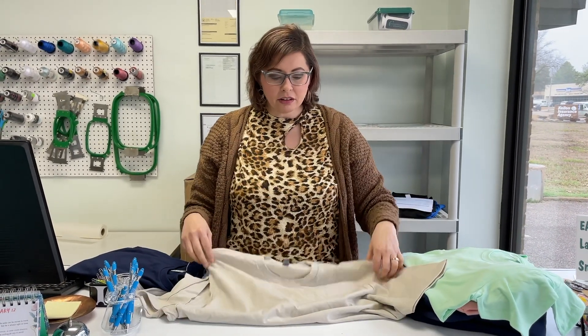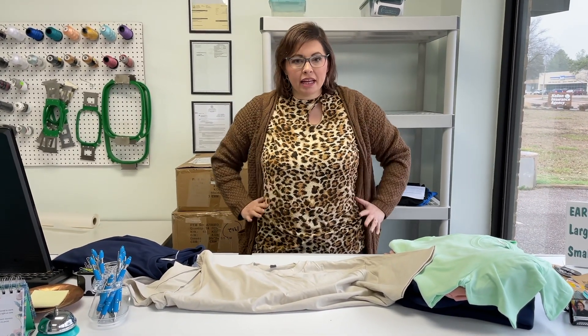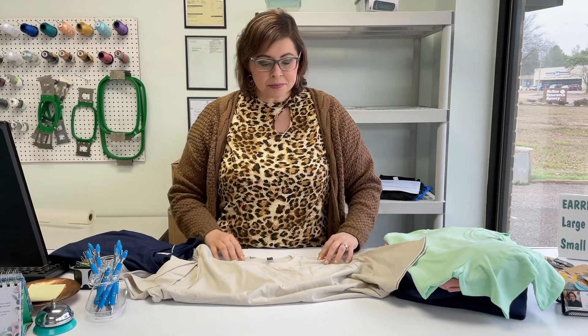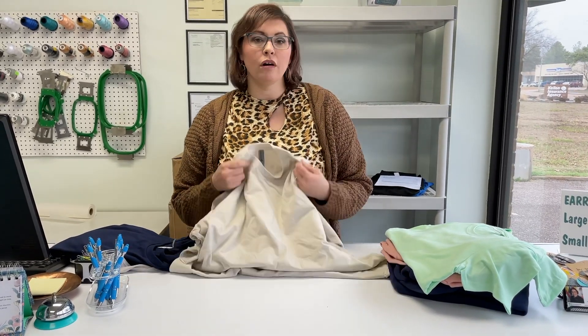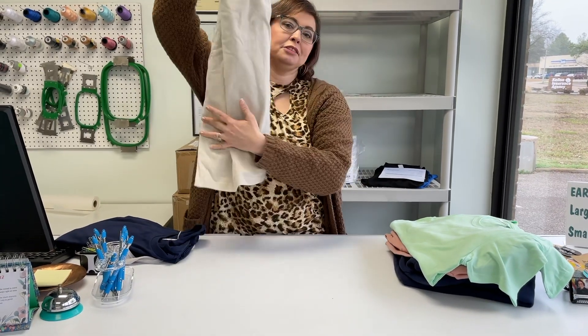A regular Gildan shirt is really boxy. These are going to come in a little, so they're going to look better on guys as far as on your arms and stuff like that. I know that that is really in right now. If you want a shirt that does that, you're going to want one of our premium shirts, because the other ones are not made to do that.